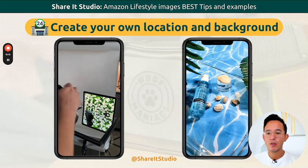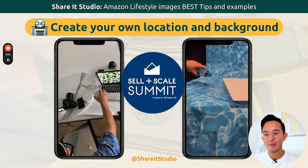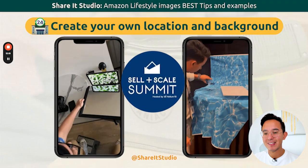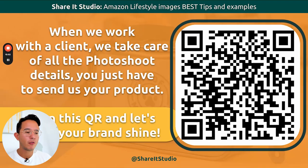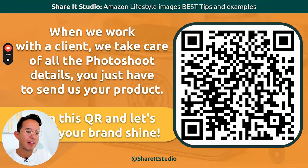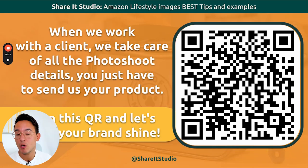For example, we see this cream and this Hydro Boost on the right — this was actually for a CellScale Helium 10 event. When we work with a client, we take care of all the photo shoot details. You don't have to take care of anything. We do everything for you so you can spend your time scaling your business. Make sure that you reach out, send us an email, or scan this QR code, and schedule a quick call so we can see how we can help you.